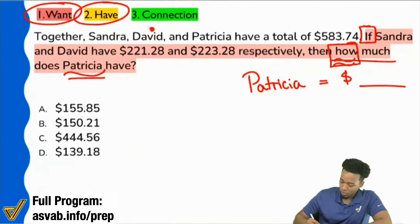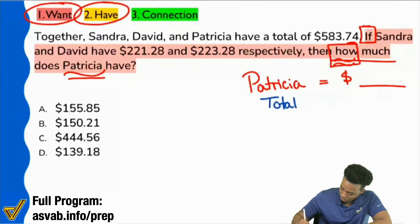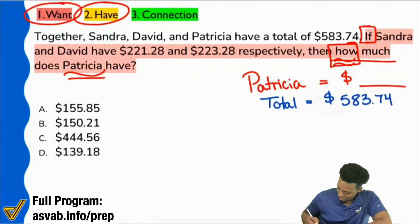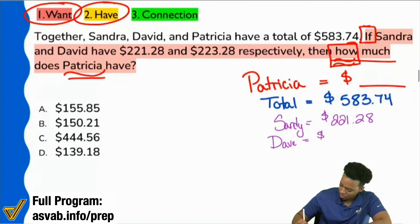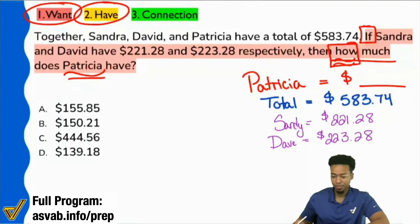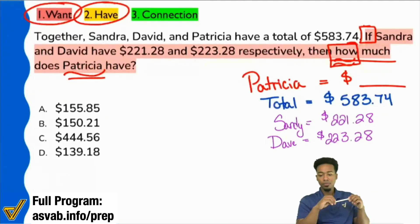Together, Sandra, David, and Patricia have a total of this much money. And then it says Sandra and David have this much and this much. So the total between all three of them is $583.74. And then we see that Sandra — I'll just say Sandy — and David — I'll just say Dave — have $221.28 and $223.28. Did I write all the relevant information so far?